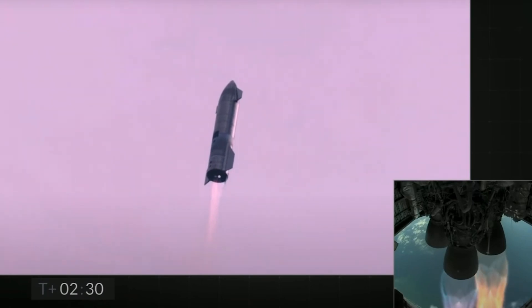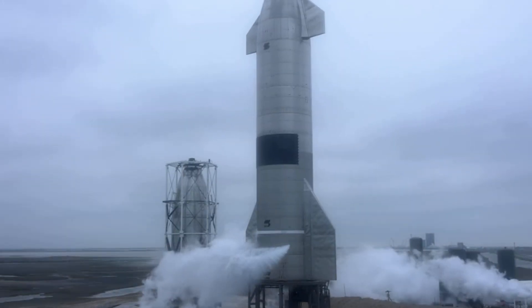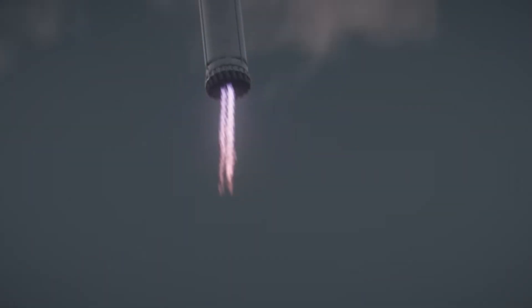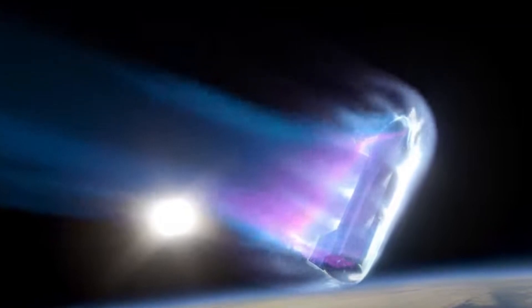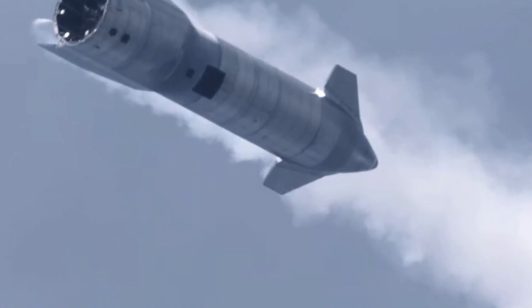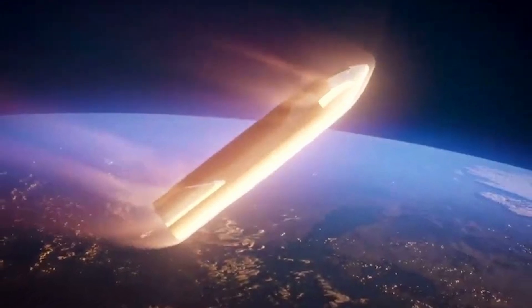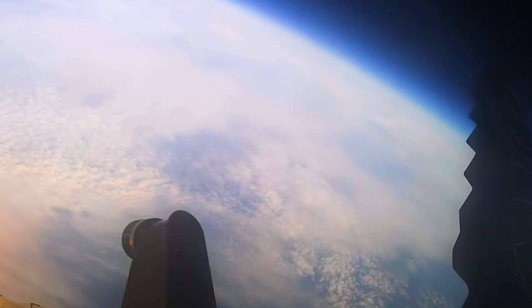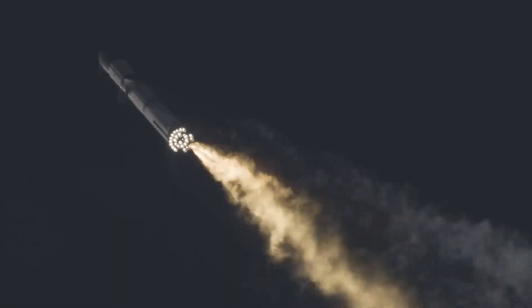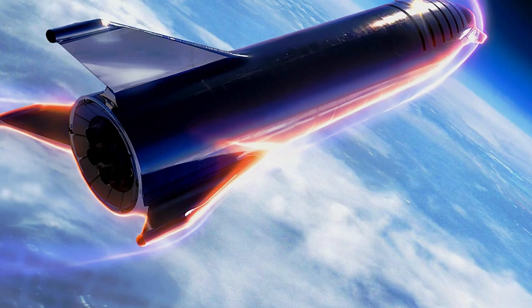Firstly, the emphasis on super-reliability highlights the paramount importance of ensuring the safety and integrity of Starship during its high-velocity re-entry into Earth's atmosphere. The heat shield must withstand extreme temperatures and forces while effectively dissipating heat generated during re-entry to prevent damage to the spacecraft and ensure the survival of its occupants. Achieving super-reliability is essential not only for the success of individual missions, but also for instilling confidence in Starship as a platform for space exploration and transportation.